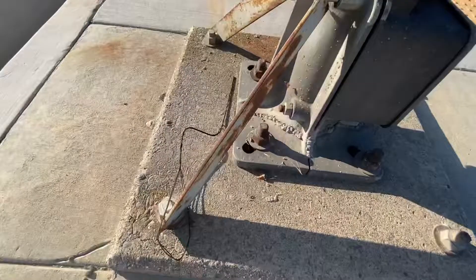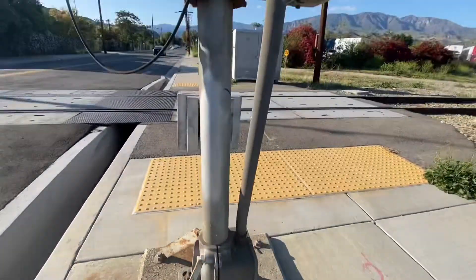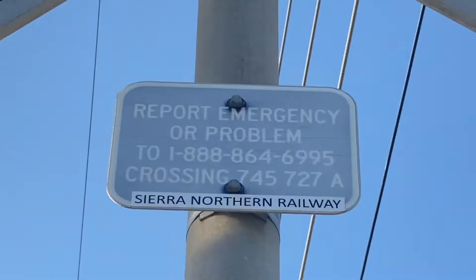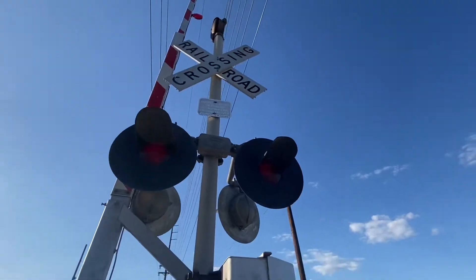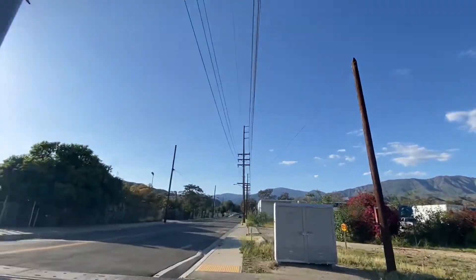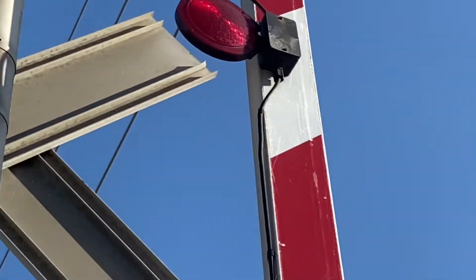I wonder what this is for? It probably must be some kind of guard to hold the signal. Harman brackets, the emergency contact info. Probably another pair of Western Cohen Hayes gate lights — I think those are Western Cohen Hayes gate lights.